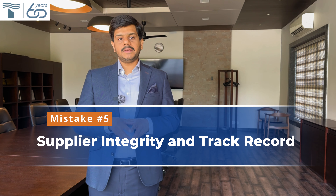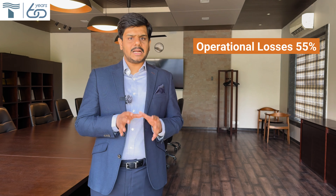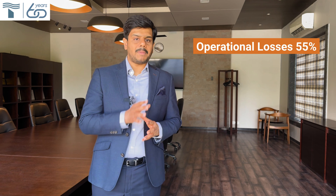Fifth: supplier integrity and track record. Assessing a supplier's track record and integrity is crucial. A mismatch between specified and actual material supplied can result in operational losses of up to 55%. Our detailed study suggests 3 out of 5 supplied thermocouples do not match the specifications in the order. Choose suppliers that can be trusted to deliver what they have promised.